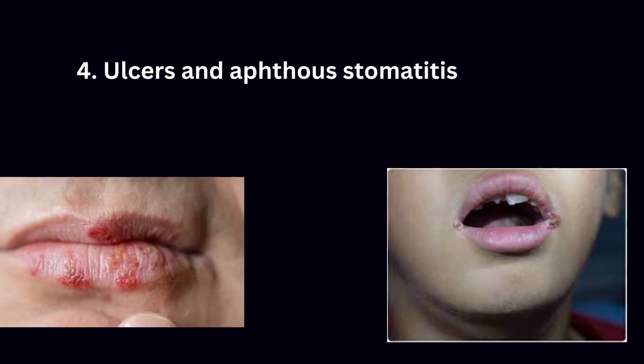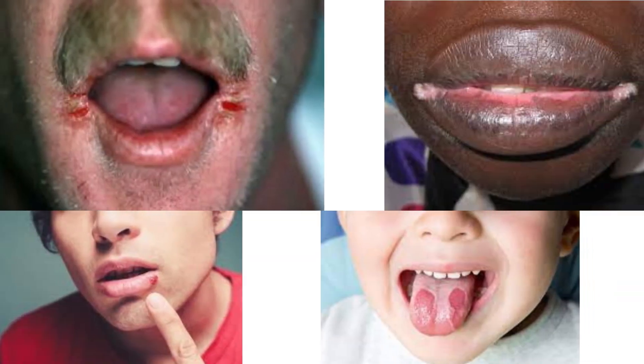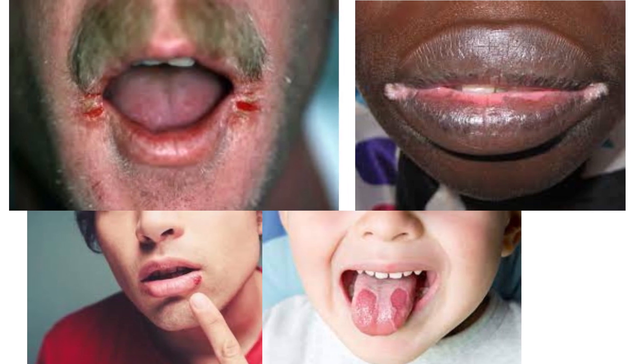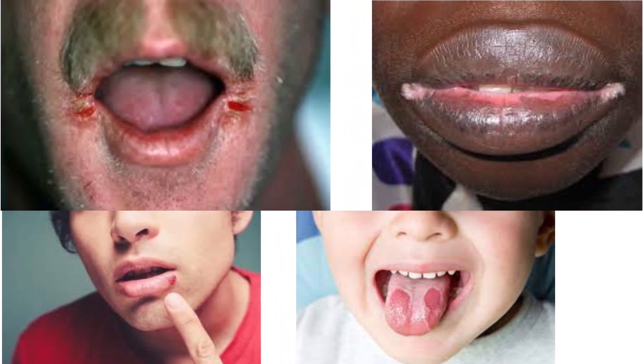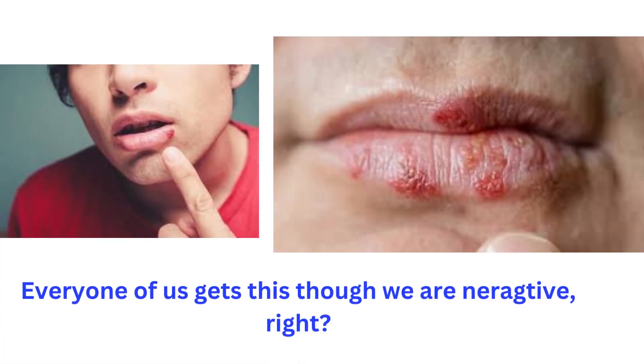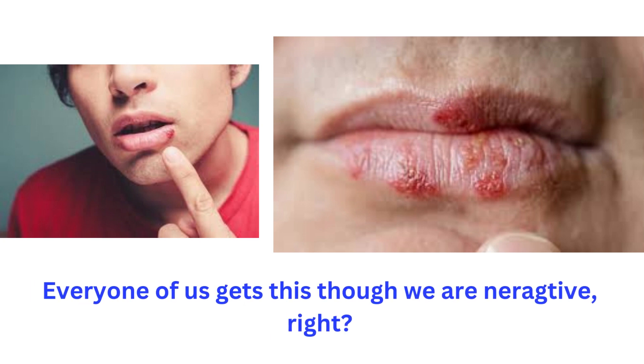Fourth are ulcers and aphthous stomatitis, also known as canker sores. Almost every person living with HIV will suffer from them at some point. These painful sores can appear on the inner cheeks, lips, tongue, and throat. Though anyone can get them, they are quite common in people living with HIV/AIDS.